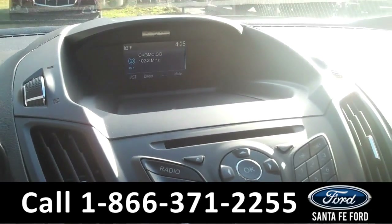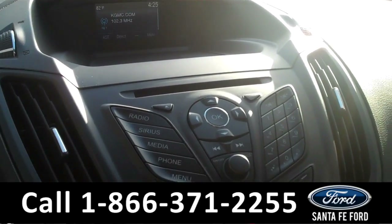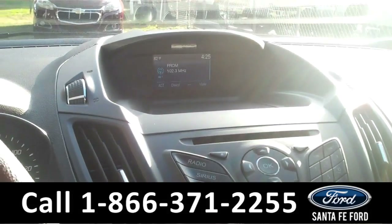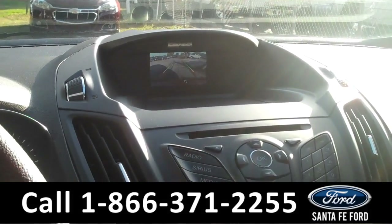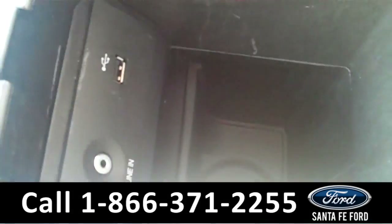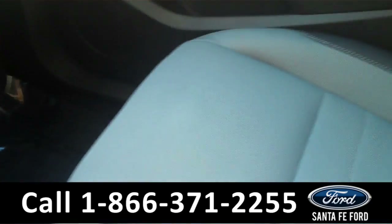Our media center is AM, FM, Bluetooth, and Sirius satellite ready. We also have a backup camera. Sync by Microsoft allows you to locate your USB and auxiliary port in your center console. The interior is cloth.